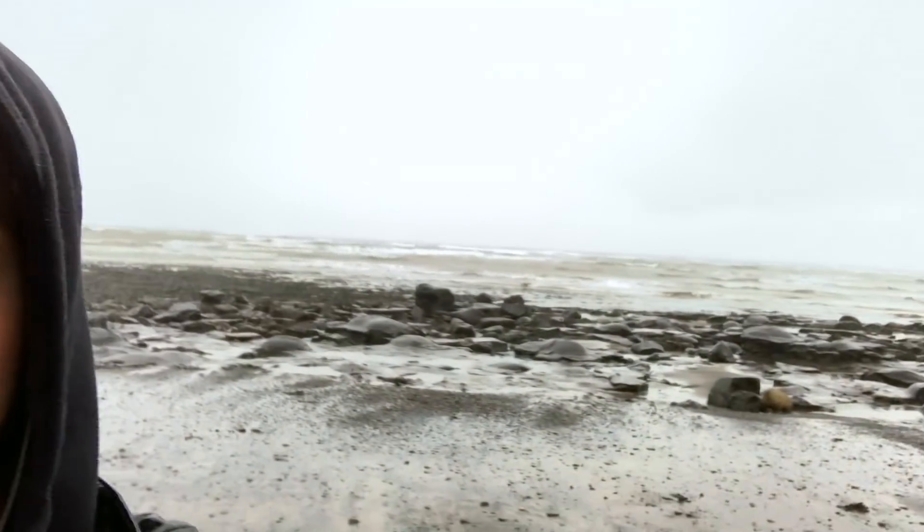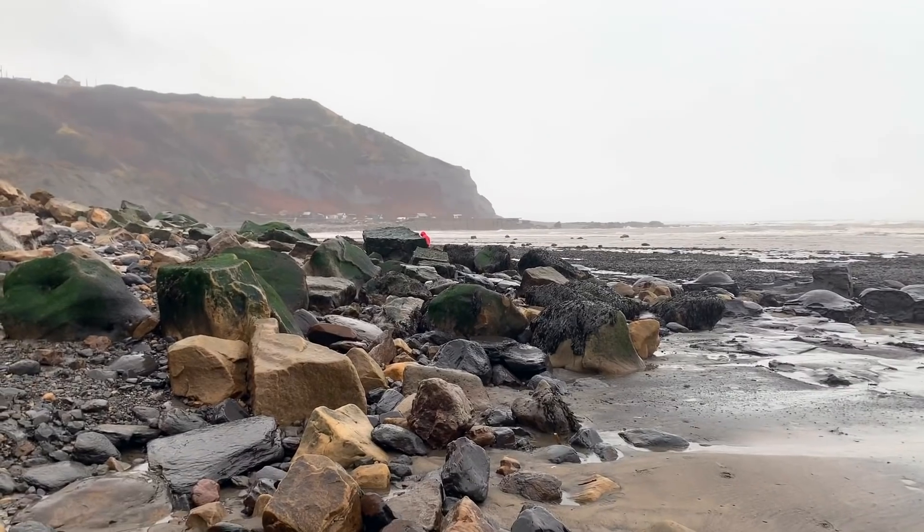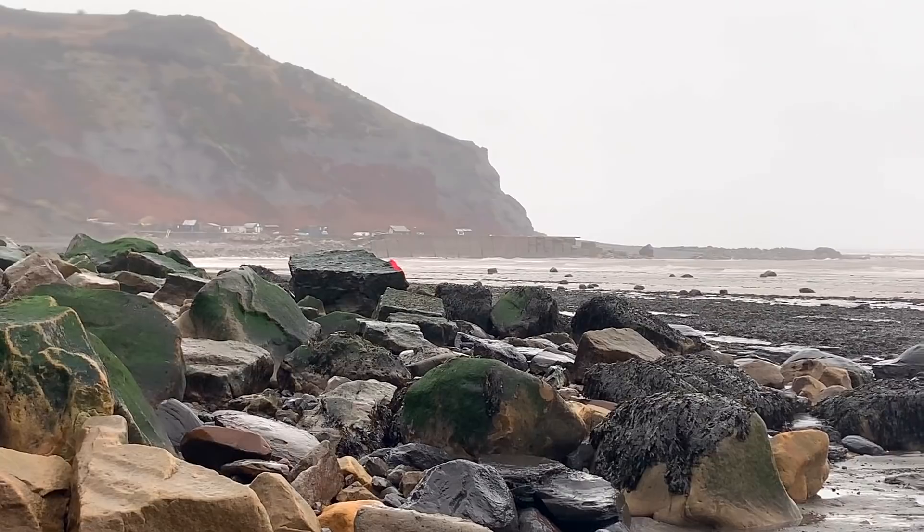We've just been on the beach for about half an hour now. As you can see it's very rough, but we have managed to get a few ammonites and a few nodules that will split open. We'll check those chains just over there looking for a few more ammonites.